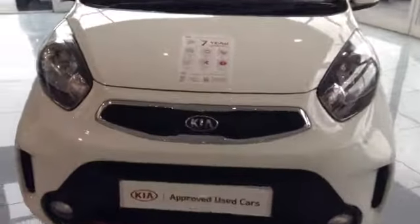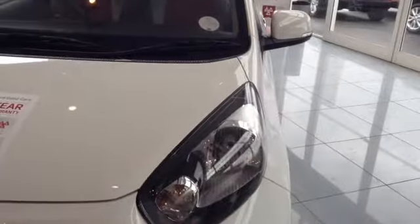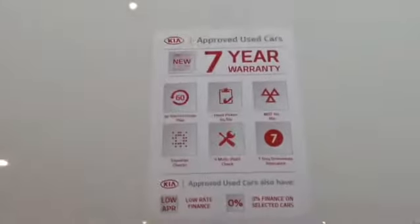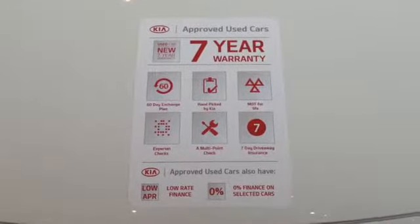Starting off on the front, you can see the vehicle comes with a Kia chrome tiger nose front grille. The vehicle also has nice clear headlights with a drop and flare for added effect, as well as very nice circular lower lights. This vehicle is a Kia approved used car and it comes with a full 7-year warranty, as well as a lot of other benefits which you can find on our website.